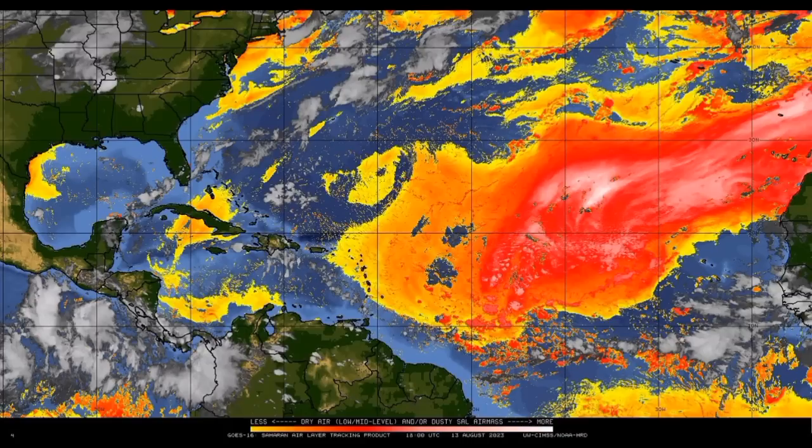Wind shear is currently not a huge issue, and sea surface temperatures are off the charts. With a more moist environment as the dry air moves out, we will definitely start to see some development out there — maybe even multiple systems in a short amount of time. This is typically the activity to expect as we head to the peak of hurricane season, which is next month.